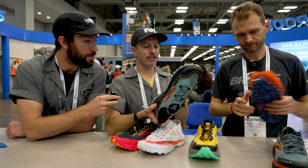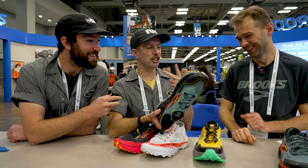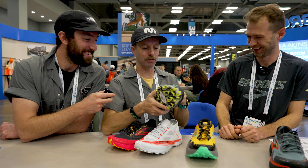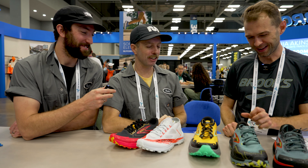So we've got trident, goat hooves, and Jeeps all in one shoe. It's a mythology that can only come from a trail shoe. That's awesome. All right, let's move on to the Caldera.